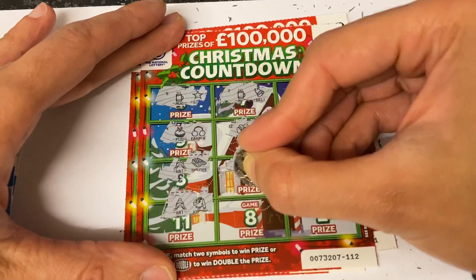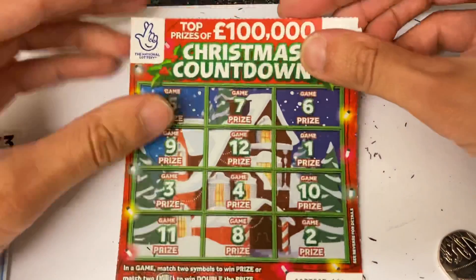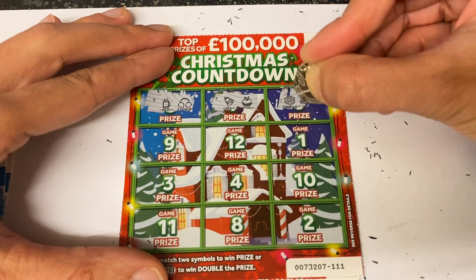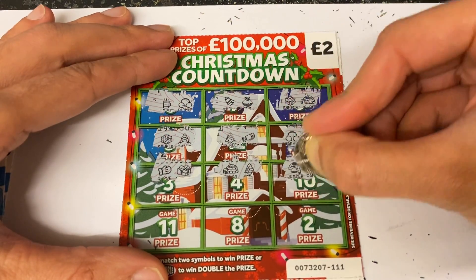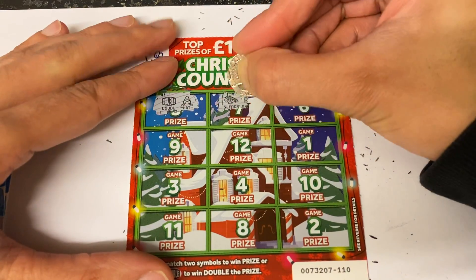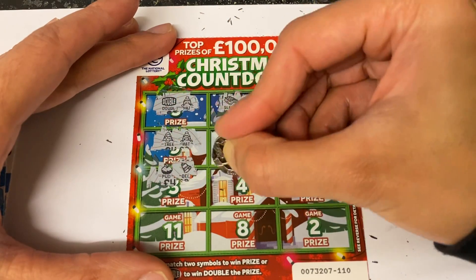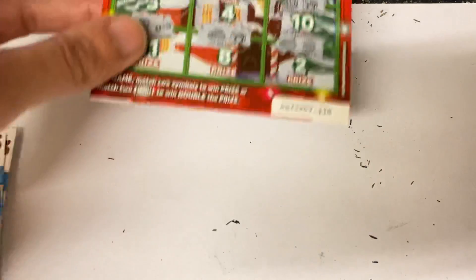I don't think the wins are on this side of the pack. There we go, we have got one — two left and we've got one win. And nothing on the last one. So that was a bit of a shocker — I actually thought when I bought them that I'd win more than just two pounds back out of ten cards, but it wasn't meant to be.